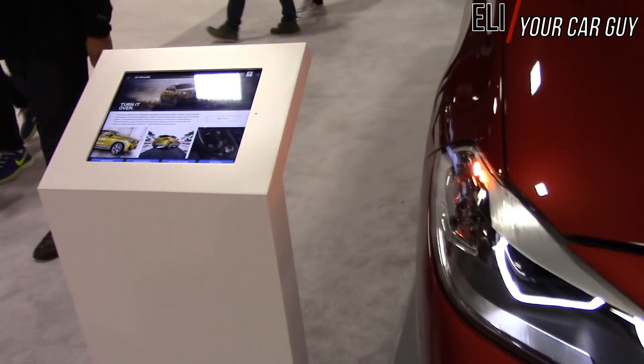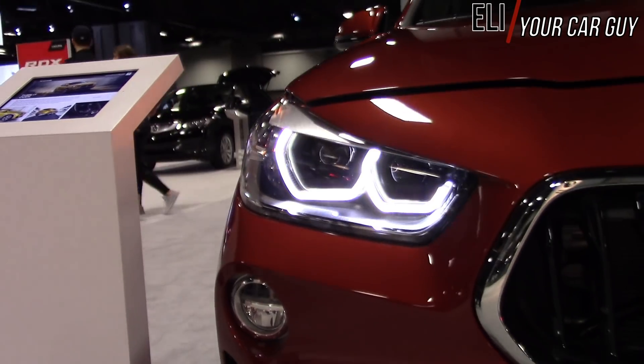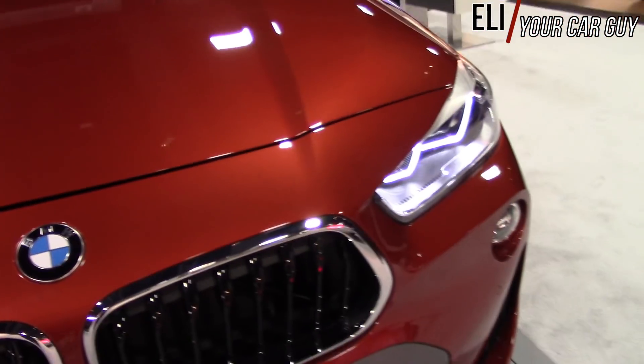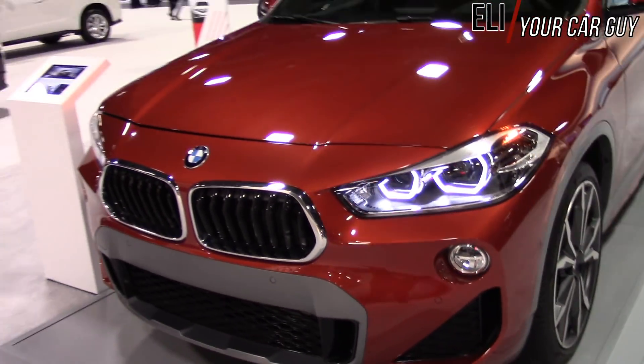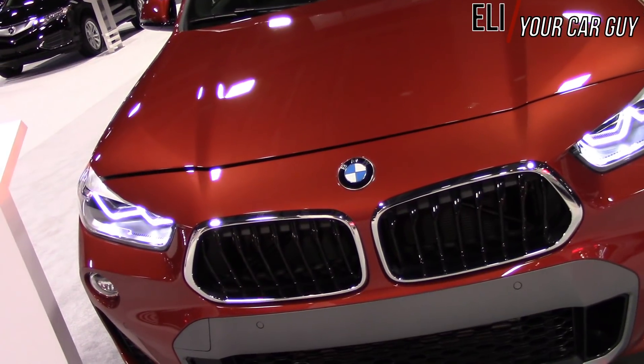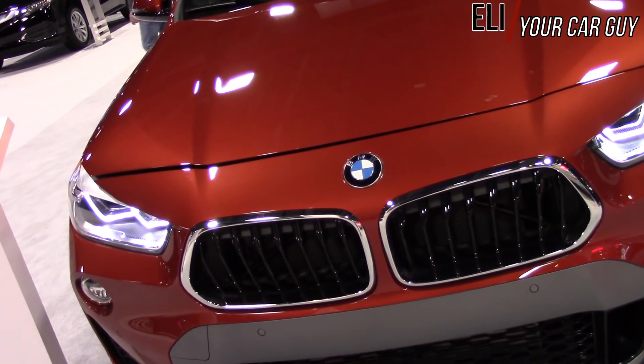MSRP is $38,400. A nice model that BMW has just welcomed into their family.